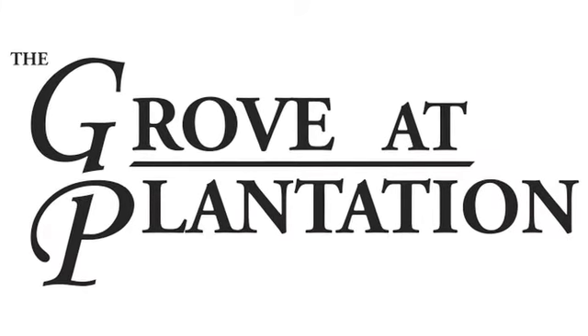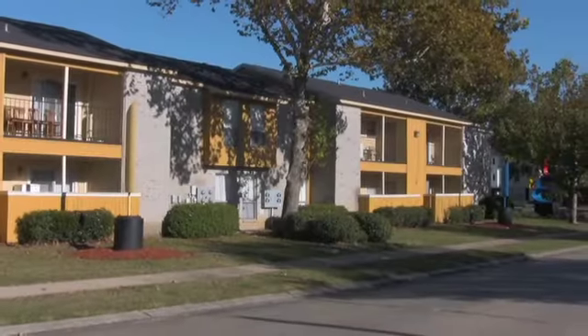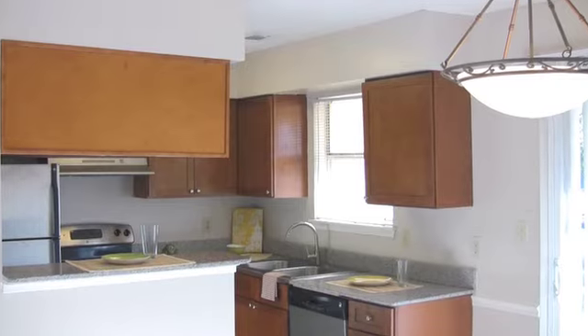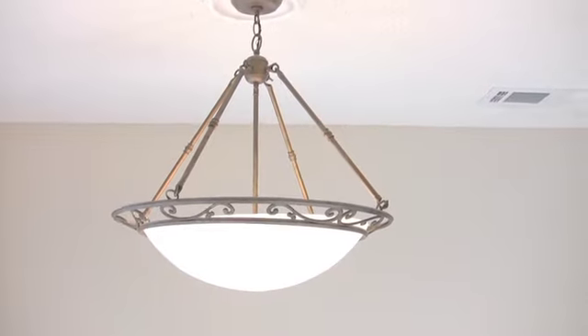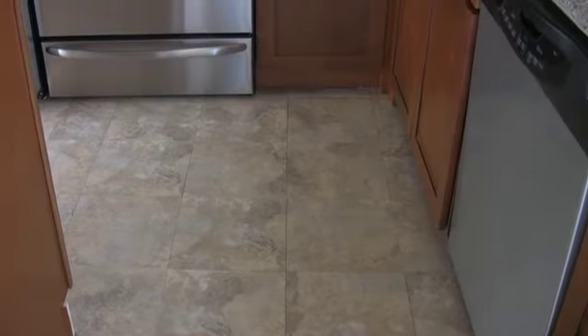The Grove at Plantation offers contemporary living in a phenomenal urban setting at affordable prices. With luxurious home decor finishes, our apartment homes include designer lighting and ceiling fans, granite countertops, and vinyl wood flooring.